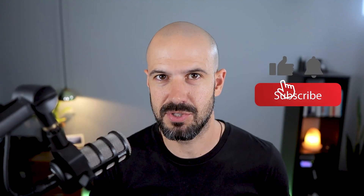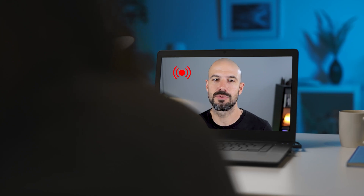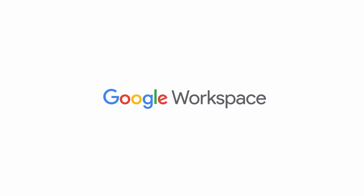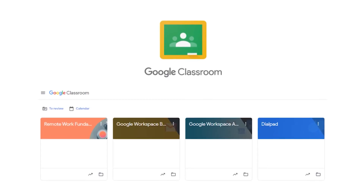If you like this content, please hit subscribe and hit the bell notification so you can be notified when we go live or drop new content on the channel. If you'd like to connect with us, hit us up on social media or join our free community group — all the links are right below this video.